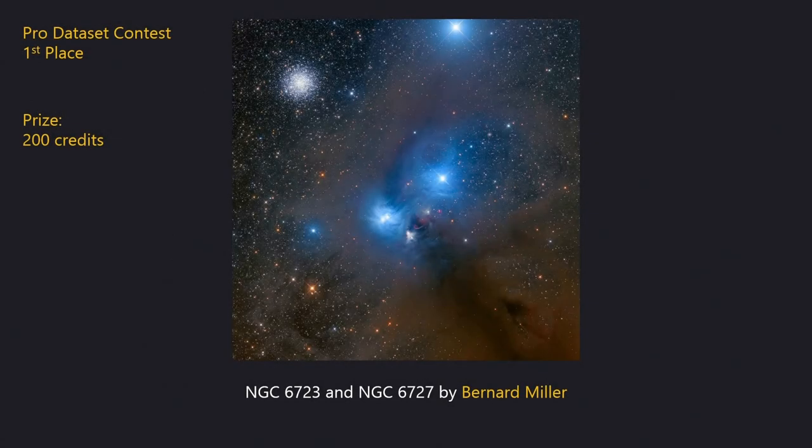In first place is a view of the bright blue reflection nebula NGC 6727 in the constellation of Corona Australis by Bernard Miller. Great processing of the data shows fine detail in the reflection nebulosity as well as the dark brownish dust at lower right, and as a bonus we have the lovely globular cluster NGC 6723 just to the upper left, which is in the nearby constellation of Sagittarius. The core of that globular cluster has been very well controlled. This image wins 200 observing credits.